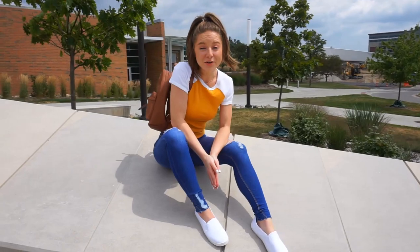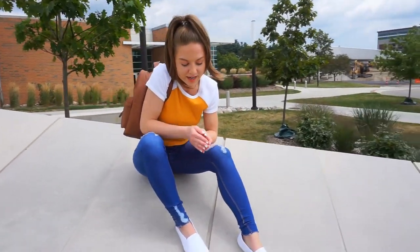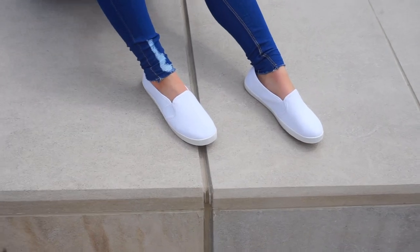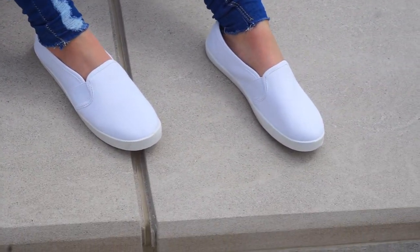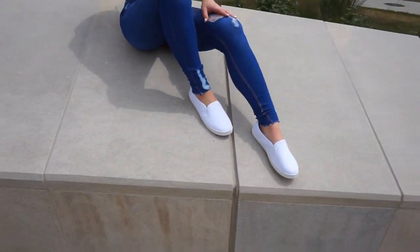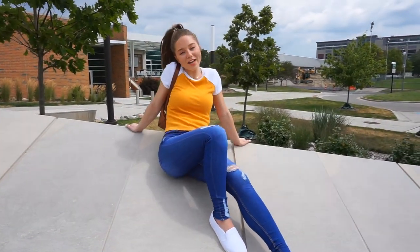These shoes were like $5 or $6, and honestly they are squishy and plush, really soft, nice and well-made. How are these only $6? They're nice and white, come in a few other different colors — you're going to slip them on and go. They're white so they go with every single outfit and just make the outfit look nice and complete.